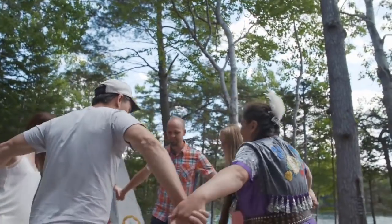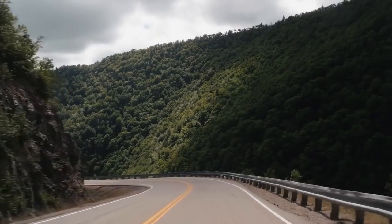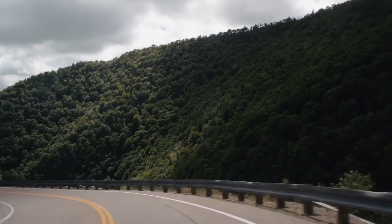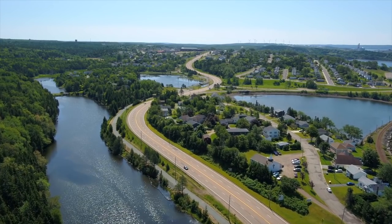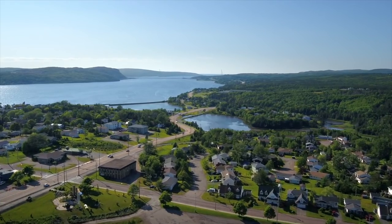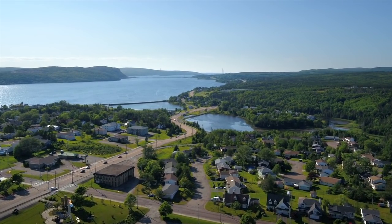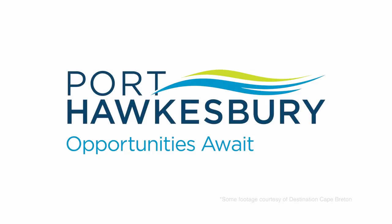Be sure to embark on a wild adventure, delve into a cultural discovery or take a road trip around the Cabot Trail. Larger-than-life experiences are just around the corner on Cape Breton Island. Come live, work and play in a community that offers an exceptional quality of life on one of the most beautiful islands in the world. Port Hawkesbury — opportunity awaits.